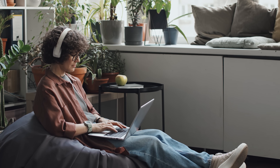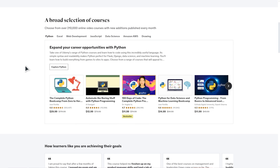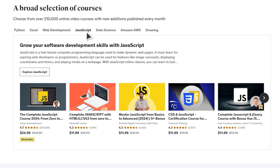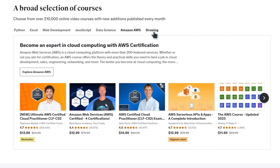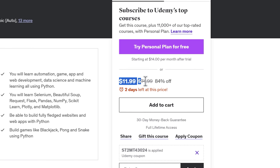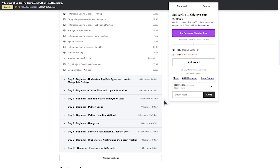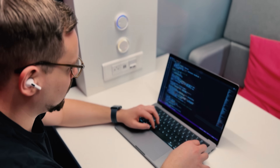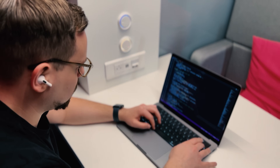Another thing about Udemy is that it doesn't offer a subscription model like some other platforms. You simply purchase individual courses and enjoy lifetime access to them. This means you will always have access to the courses you bought and all their materials. However, keep in mind that buying a course on Udemy only gives you access to that specific course — you won't get automatic access to other courses unless they are free. So if you are looking for an affordable way to learn new skills, Udemy is the way to go.